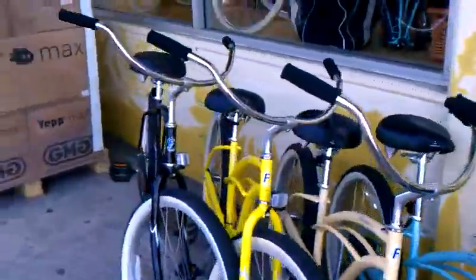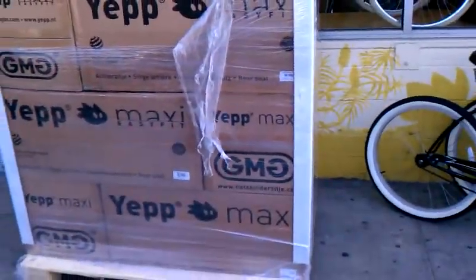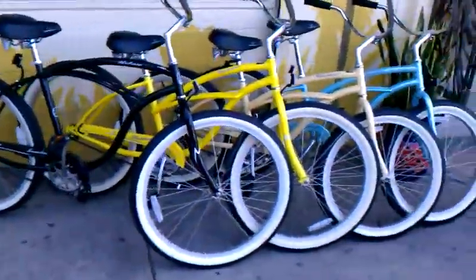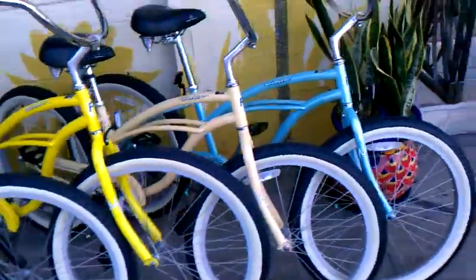Hey, this is Joseph with the Flying Pigeon Bike Shop. Things were a bit chaotic this morning at the shop. We just got this gigantic pallet of Yep Maxi baby seats, easy fit and the seat stay variety. Here are some of our $150 beach cruisers that we're selling. We're getting inside the shop — things are, like I said, a little chaotic right now. We have a ton of deliveries that just arrived today.